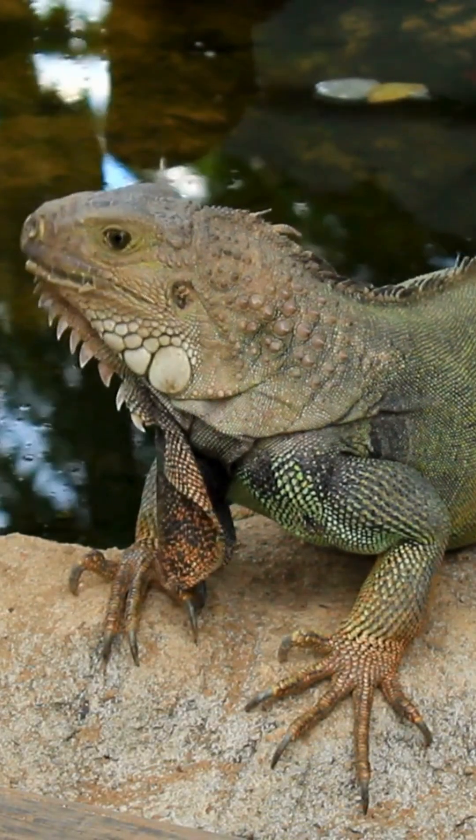Did you know they're also fantastic swimmers? Iguanas can hold their breath underwater for nearly 30 minutes.